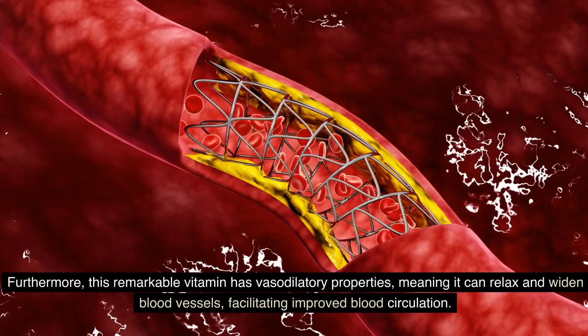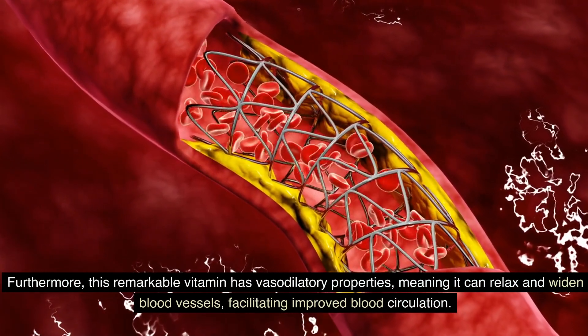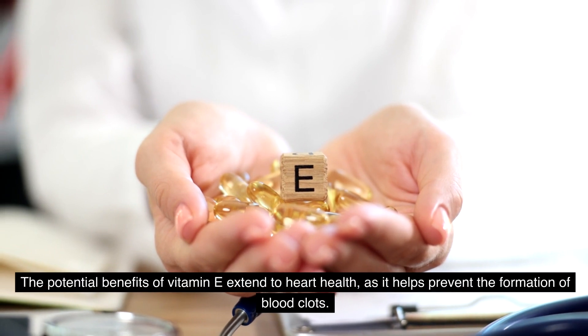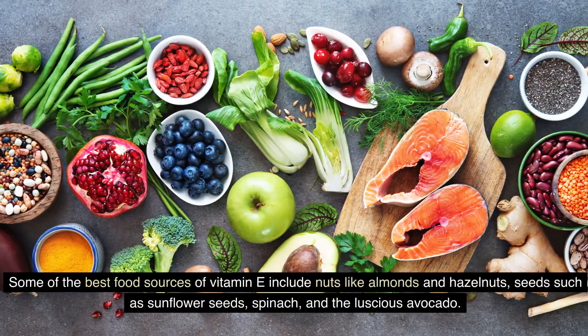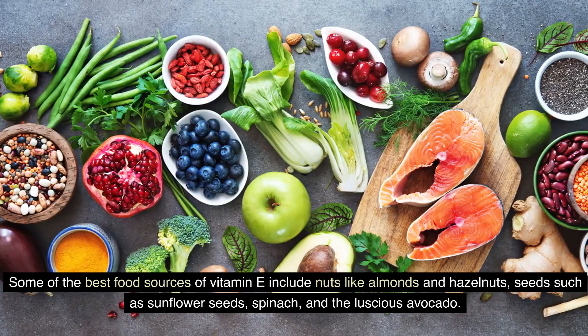Furthermore, this remarkable vitamin has vasodilatory properties, meaning it can relax and widen blood vessels, facilitating improved blood circulation. The potential benefits of vitamin E extend to heart health, as it helps prevent the formation of blood clots. Some of the best food sources of vitamin E include nuts like almonds and hazelnuts, seeds such as sunflower seeds, spinach, and avocado.